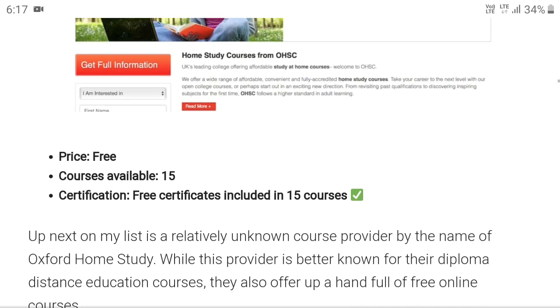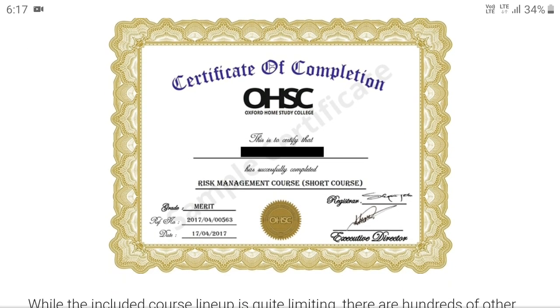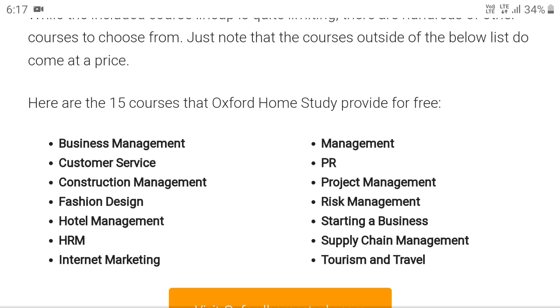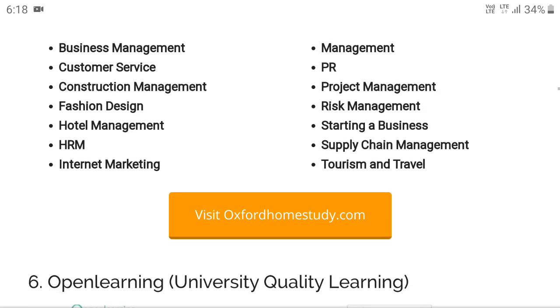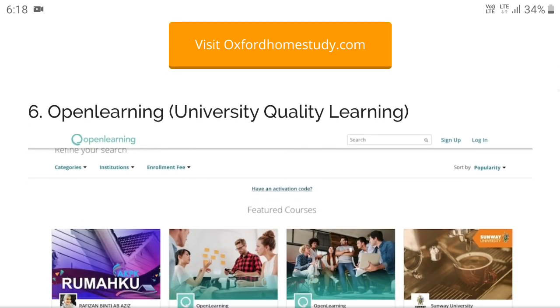Oxford Home Study has 15 courses available, completely free, with a certificate of completion. It is mostly for management students at UG and PG levels. Courses include business management, customer service, construction management, fashion designing, hotel management, HR management, internet marketing, project management, and supply chain management. Visit oxfordhomestudy.com.